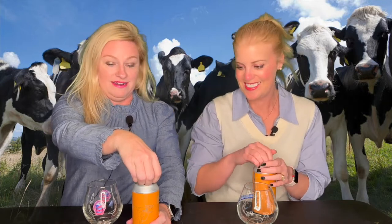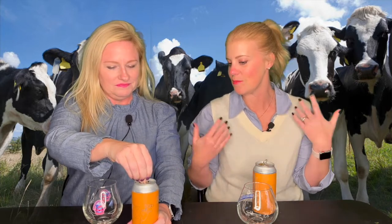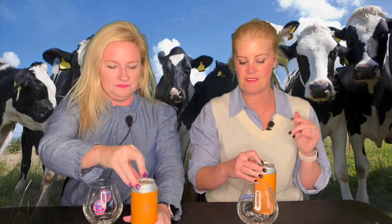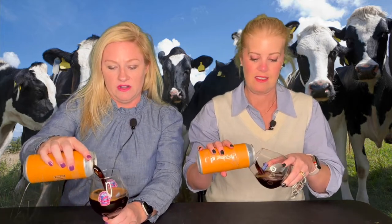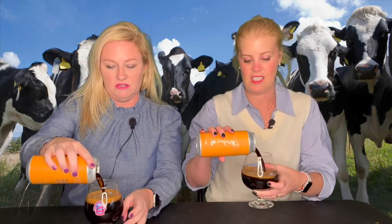So this is a milk stout, it's six percent, so it's sessionable — they wanted it to be sessionable. Holstein — their milk stout — was one of the first beers they ever brewed. This is their fifth year anniversary version because they've never done one before with coconut and vanilla. This is Coconut Vanilla Holstein, which I'm excited to try. It was a special release for their five-year anniversary — one of five.